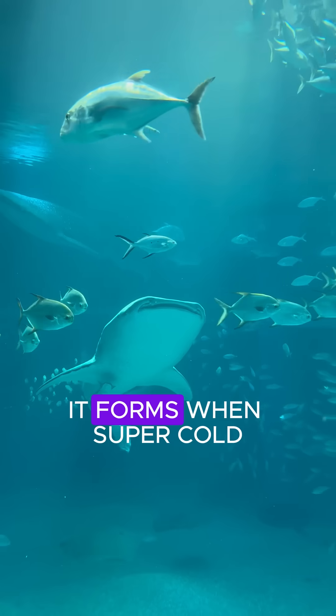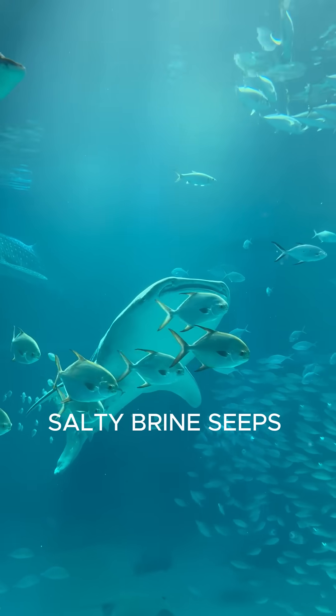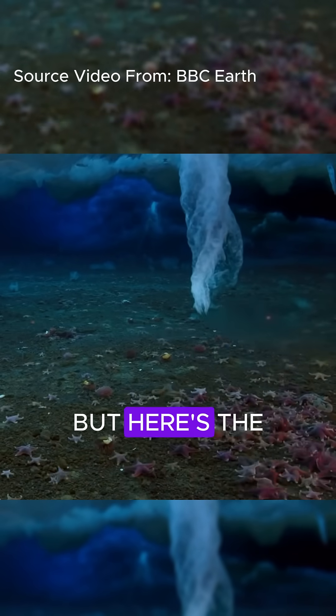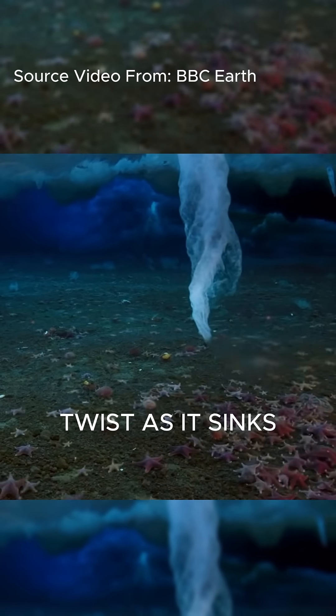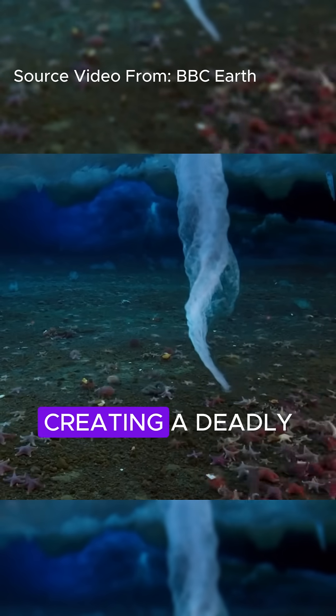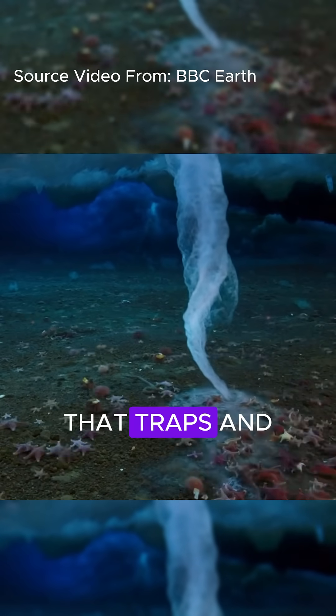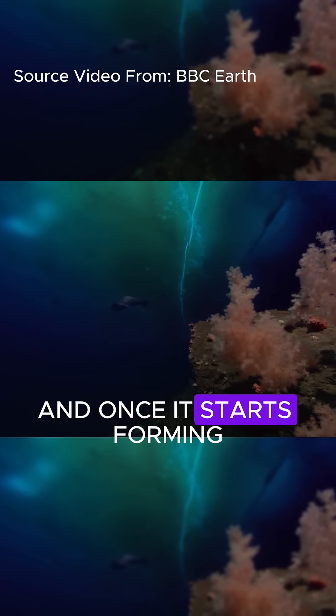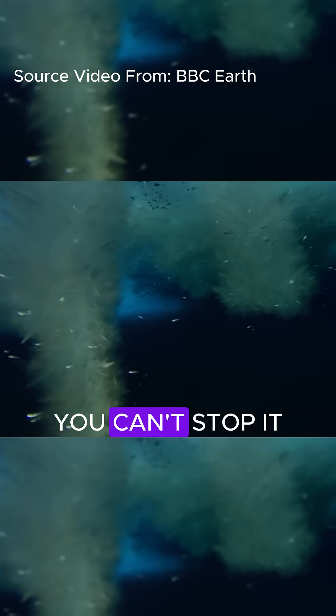It forms when super cold, salty brine seeps out of sea ice and sinks rapidly. But here's the twist: as it sinks, it freezes everything in its path, creating a deadly ice tube that traps and kills sea creatures like starfish. And once it starts forming, you can't stop it.